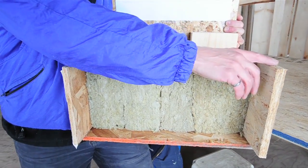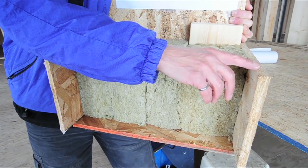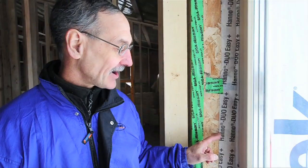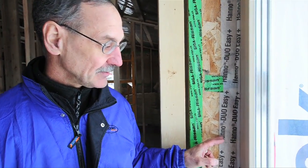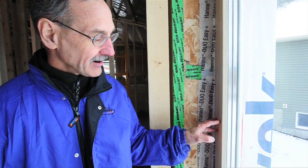Then on the inside, instead of using poly, we used 5/8 inch OSB, which acts as our air barrier and vapor barrier. The windows are high-efficiency windows. They're triple glazed, argon-filled, and they have an R-value of about R8 to R9.